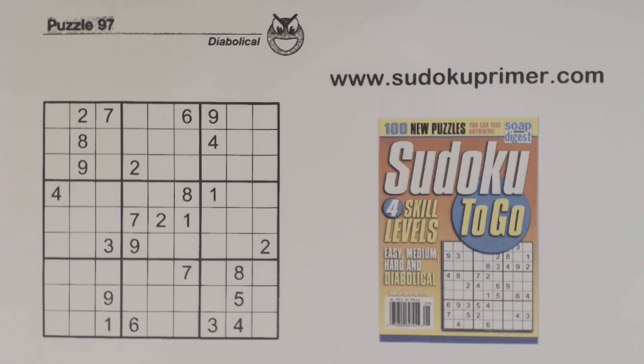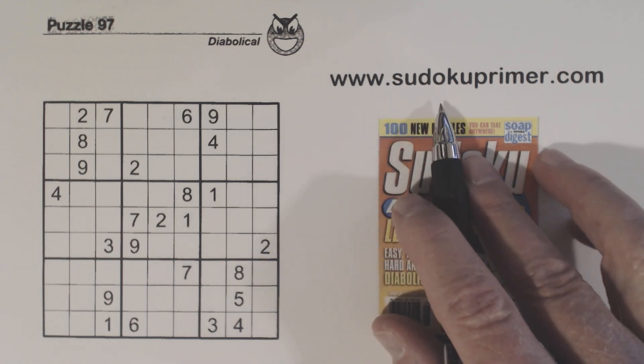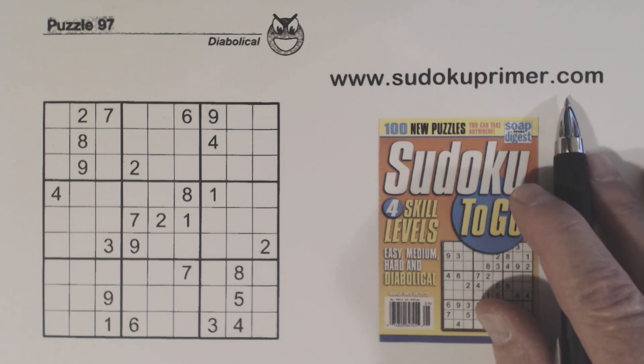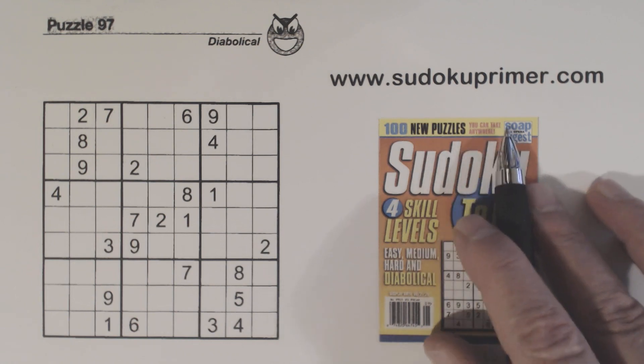This channel is dedicated to solving Sudoku without marking candidates. I don't take any notes while solving them — in fact, I use a pen. You can learn patterns and techniques to solve puzzles without candidates at sudokuprimmer.com. Find lots of other Sudoku information out there too, like Sudoku Myths and Sudoku History.